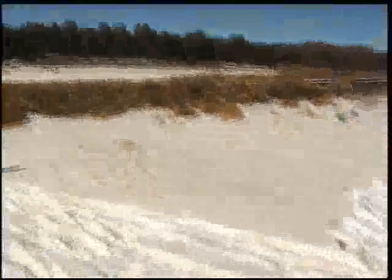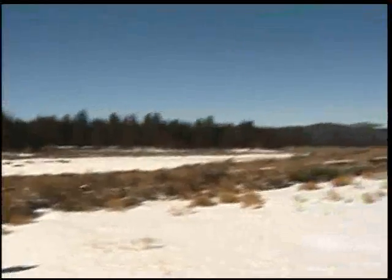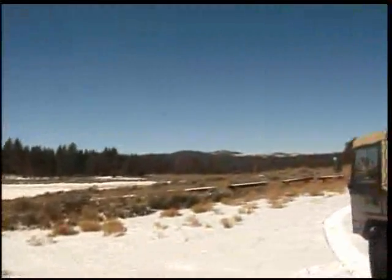Well, this segment takes us out to Holcomb Valley, and there's a lot of snow here — probably six, eight inches of snow. And of course, being high up and a lot of sunshine, a lot of snow has already melted.